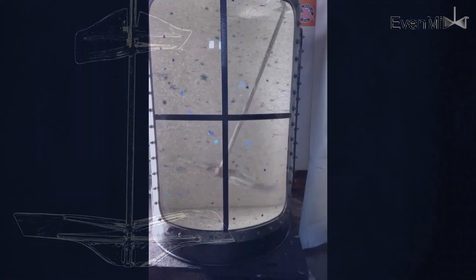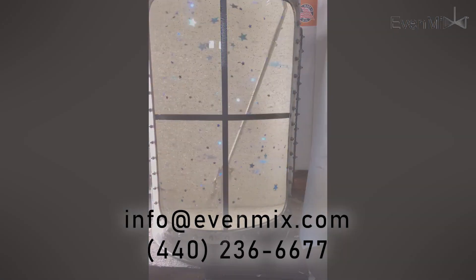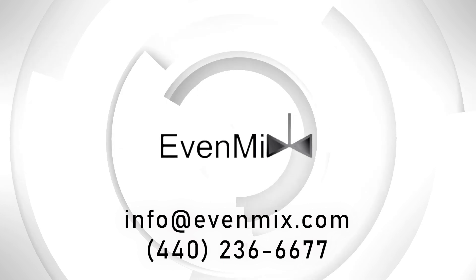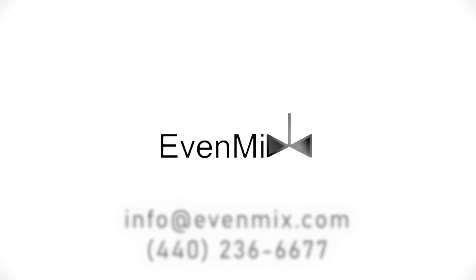This is a summary of the mixing innovations currently available from EvenMix. We haven't stopped and are working on the next level of innovation, including battery-operated electric drives and pail mixers. If you are interested in learning more, reach out to EvenMix directly at info@evenmix.com or call us at 440-236-6677. Thanks for your time.